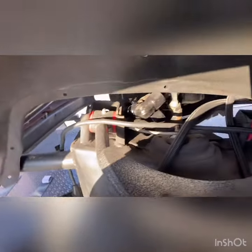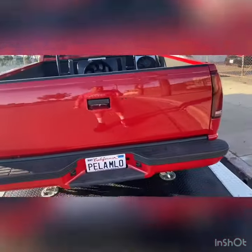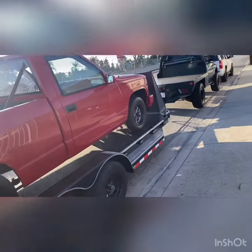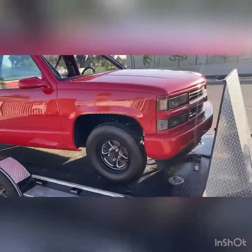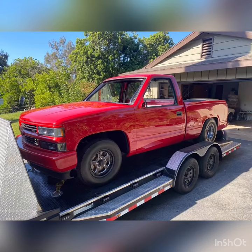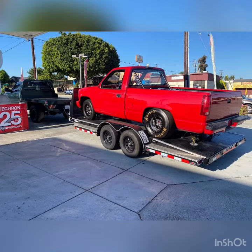We had it for over a year, so we bought a motor for it. We were just waiting for the trans. We're going to finally make time for it. Make the comeback. We'll be back.